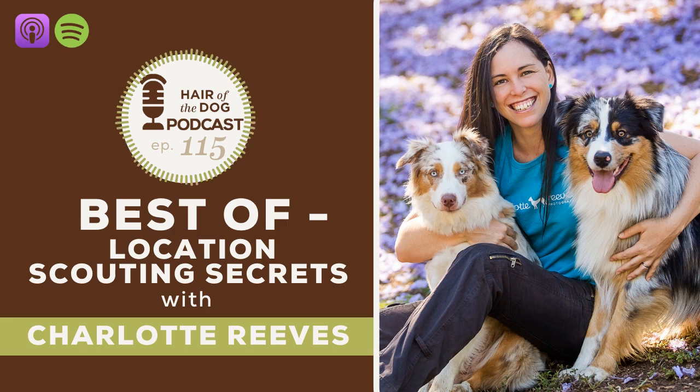Charlotte and I work together a lot in Hair of the Dog. She is a coach in the Elevate program and also does the Critique Corners every month in the Academy, where people get feedback on their images. I must say she is a master of the art of pet photography, especially when it comes to harnessing natural light in really any situation — so beautiful and dreamy and warm.